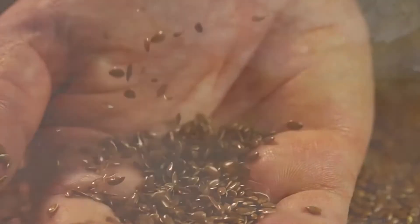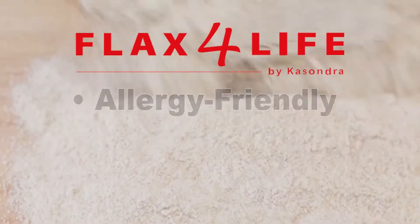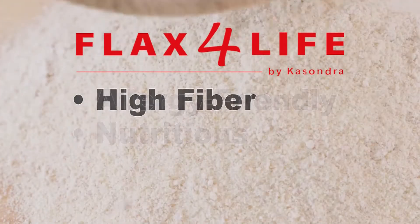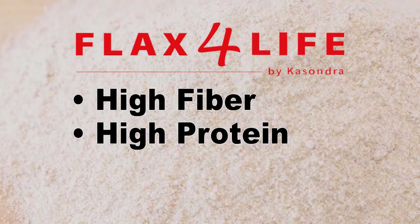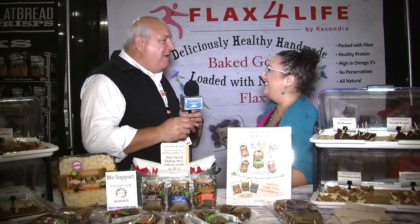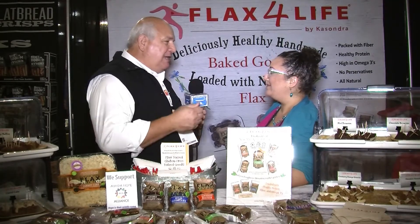All of our products are made with flax flour. So not only are you getting an allergy-friendly product, you're also getting a nutritious product. You've got high fiber, high protein, and high omega-3. So you're having this delicious chocolatey treat, but you're also getting something good with it. That's what parents are concerned about — their kids getting nutrition.